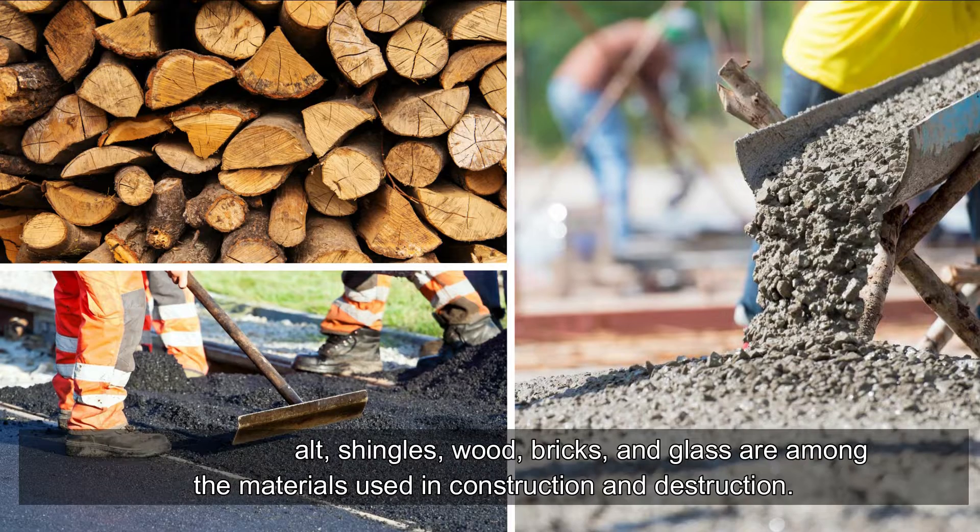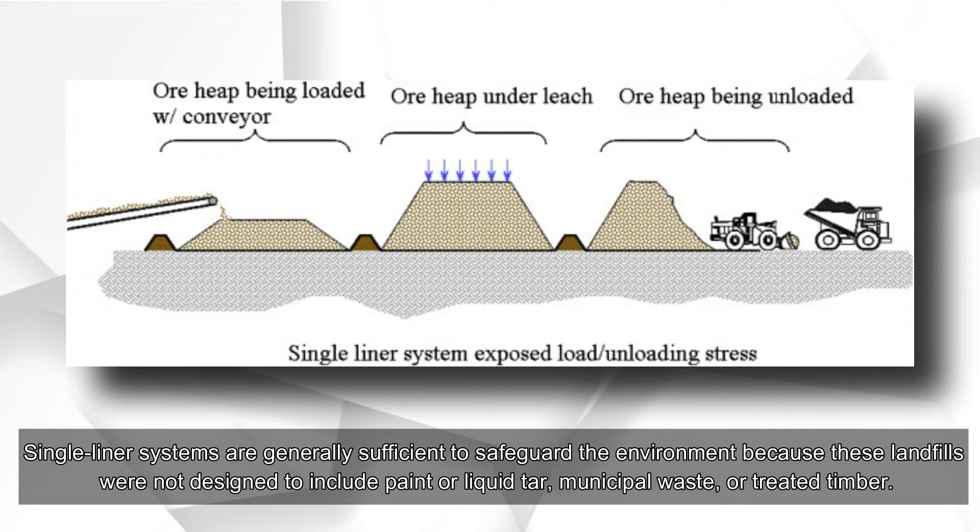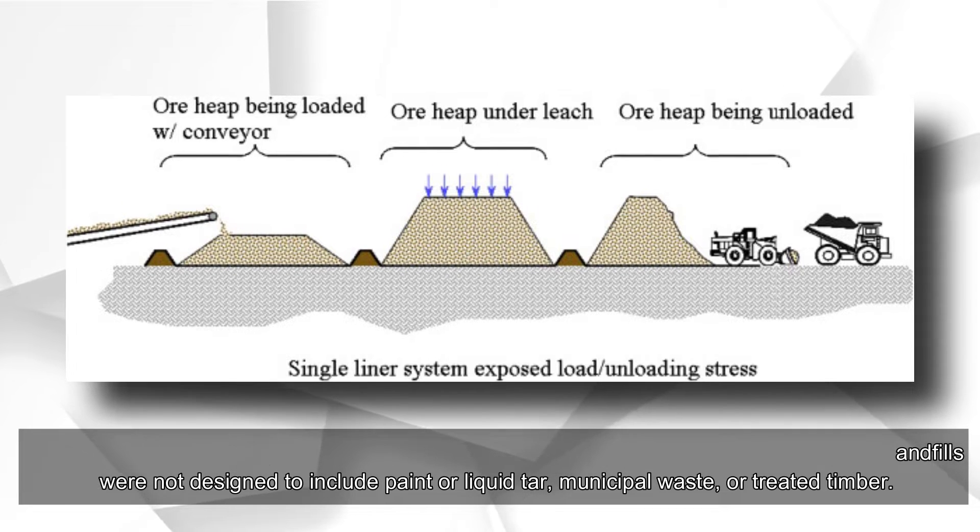Single and double landfill liner systems: for single liner systems, materials such as concrete, asphalt shingles, wood, bricks, and glass are among those used in construction and demolition. Single liner systems are generally sufficient to safeguard the environment because these landfills were not designed to include paint, liquid tar, municipal waste, or treated timber.